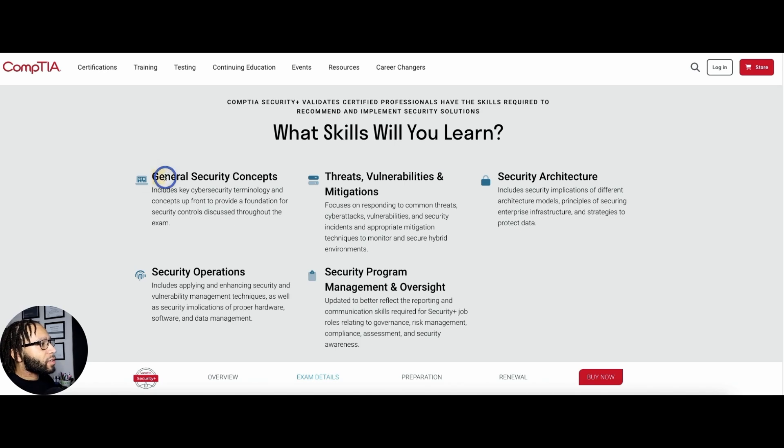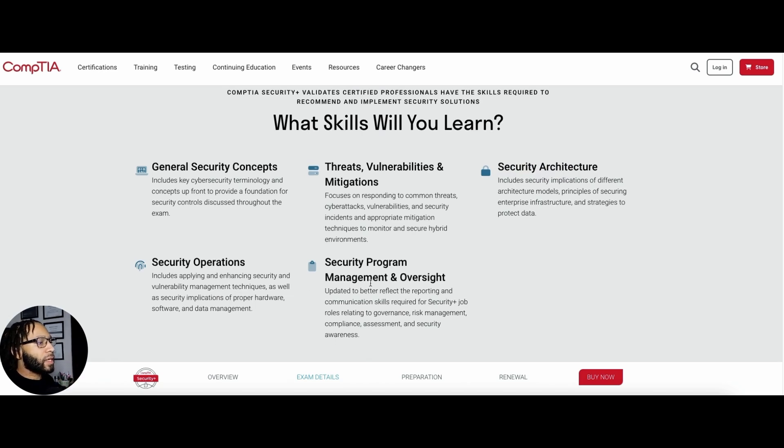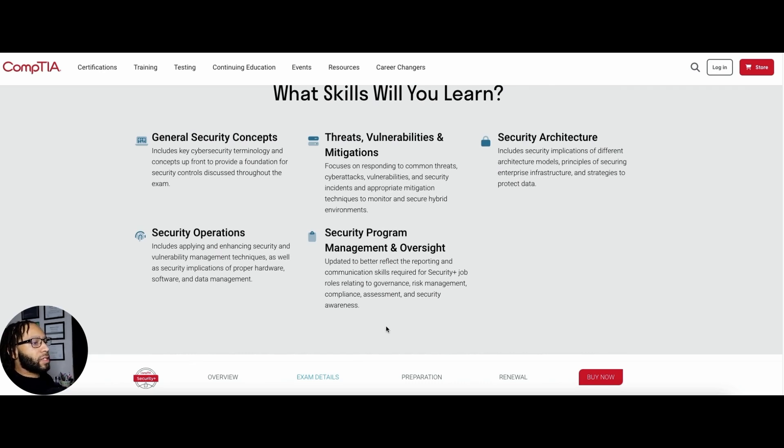The key things you'll learn include general security concepts — core cybersecurity terminology and concepts that provide the foundation of security controls. You're also going to learn about threats, vulnerabilities, and mitigations, and how to respond to common threats, cybersecurity attacks, and renowned security incidents. You'll also learn about security architecture, security operations, vulnerability management techniques, and security program management and oversight, including governance, risk management, and compliance.